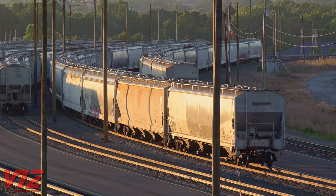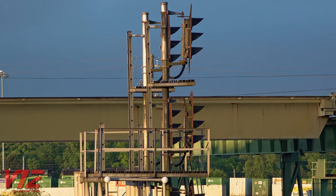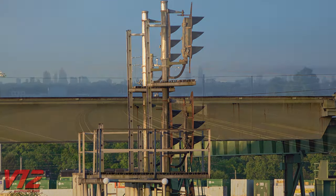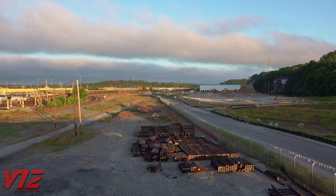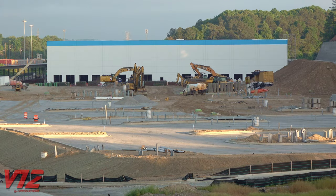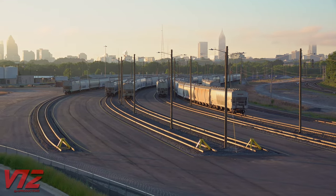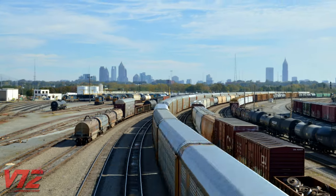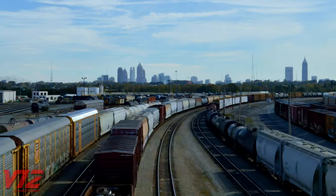Sunrise at CSX's Tilford Yard in Atlanta, Georgia. It's Sunday, May 8, 2022, and things are pretty quiet here, but this is usually an active place. To our west, Amazon is building a new warehouse. And to the east, CSX has constructed a new trans-flow facility. Of course, the yard here used to be much bigger and busier.